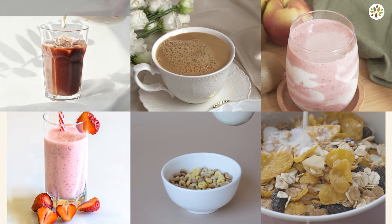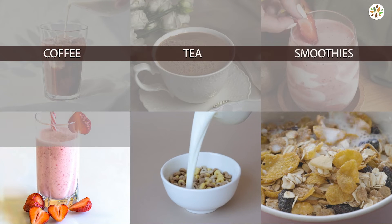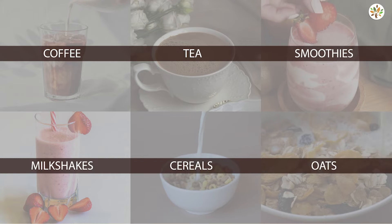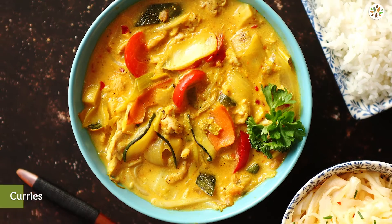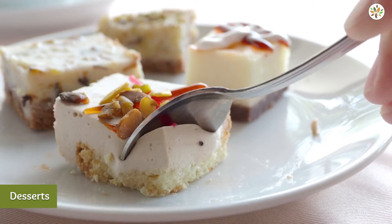It's perfect for coffee, tea, smoothies, milkshakes, cereals, and oats. As an ideal dairy alternative, it can also be used to make lip-smacking curries, cakes, and desserts.